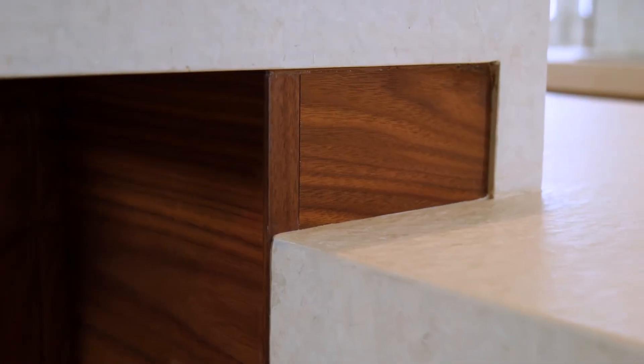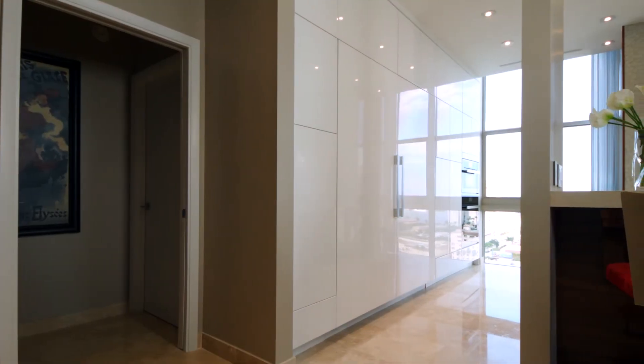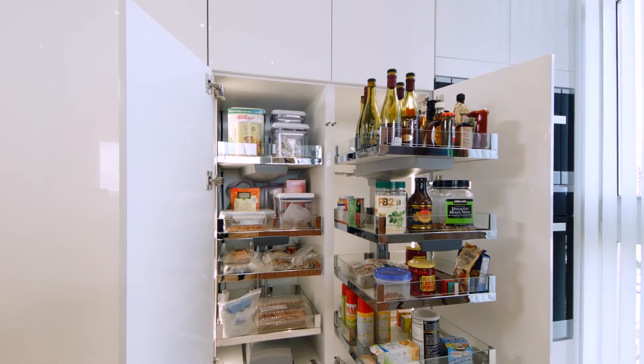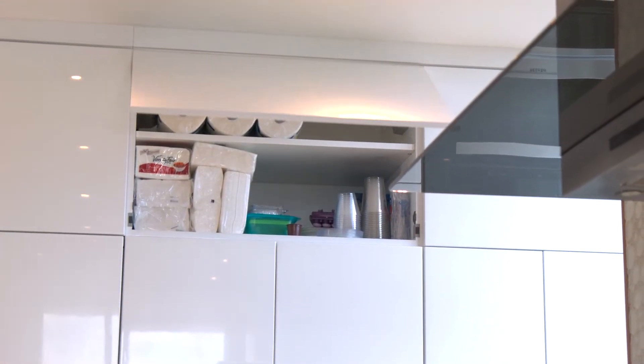Our manufacturing process is exceedingly precise, allowing for uniform reveals. Easily accessible storage is a useful feature in a pantry, including added convenience with doors that automatically close with the touch of a finger.